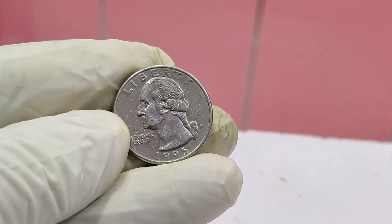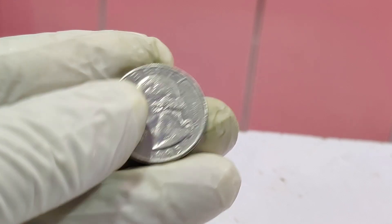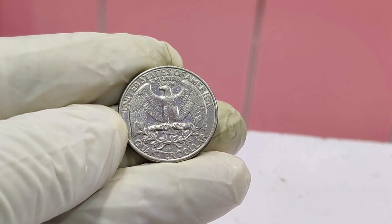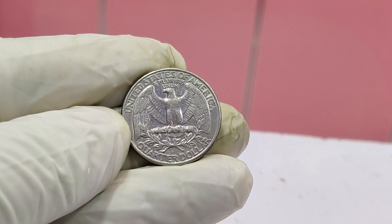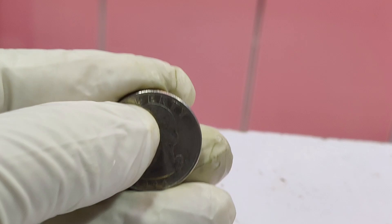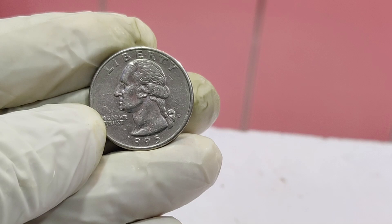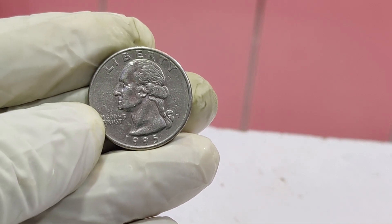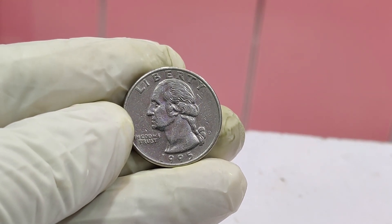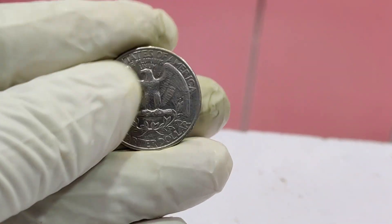You might be wondering: has one of these coins actually sold for $1.5 million? While finding a buyer willing to pay that much might be rare, certain high-grade examples of this error coin have fetched significant sums at auction. The value depends on the coin's condition, rarity, and demand among collectors. If you're an aspiring coin collector, here are some tips: always handle coins by the edges to avoid damaging them, invest in a good magnifying glass or loupe, and stay informed by following coin collecting forums and websites.